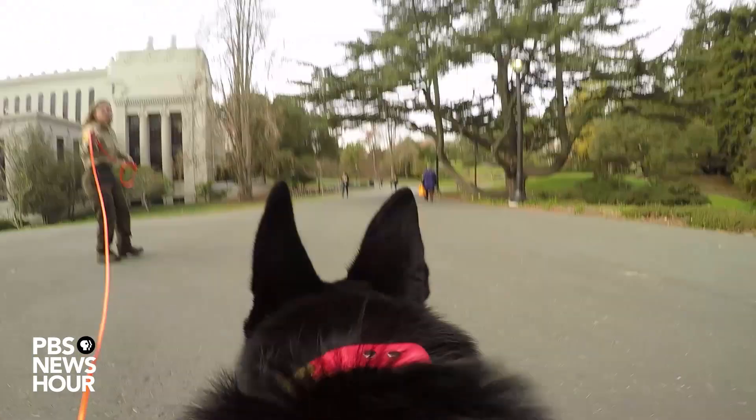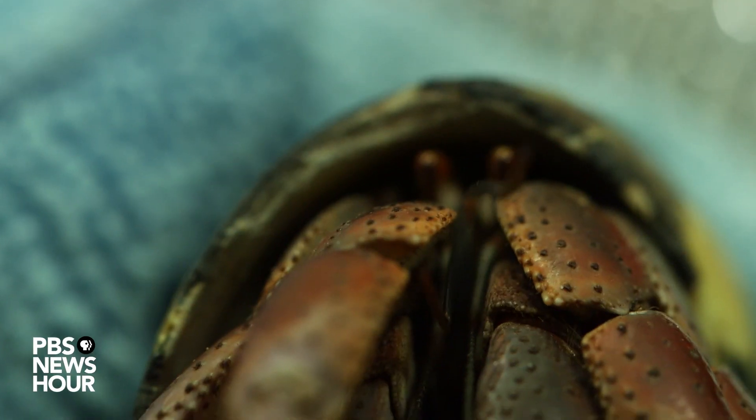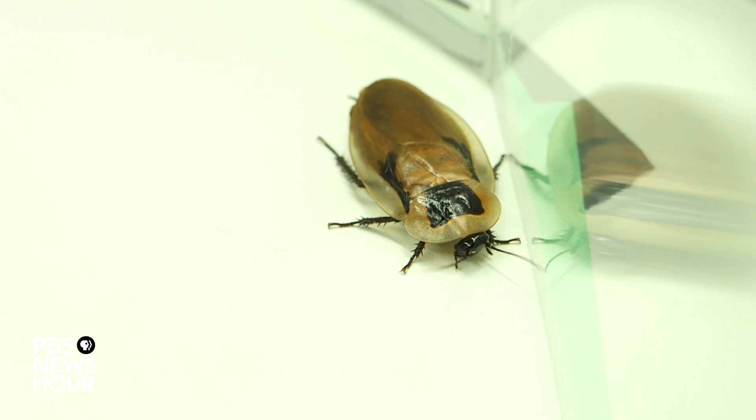Next time we'll continue this journey through the science of smell with Cromaldi's colleague Lucia Jacobs. She is studying the smell-tracking behavior of rescue dogs, hermit crabs, and cockroaches. I'm Sikhan Akpan, and this is Science Scope from the PBS NewsHour.